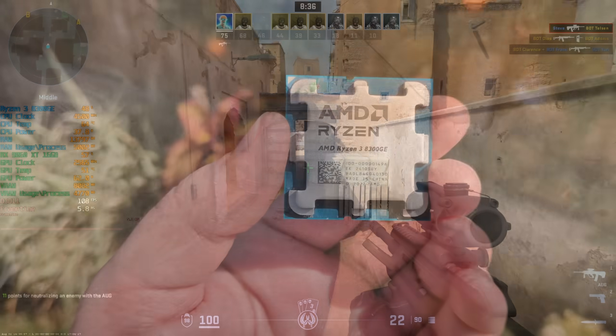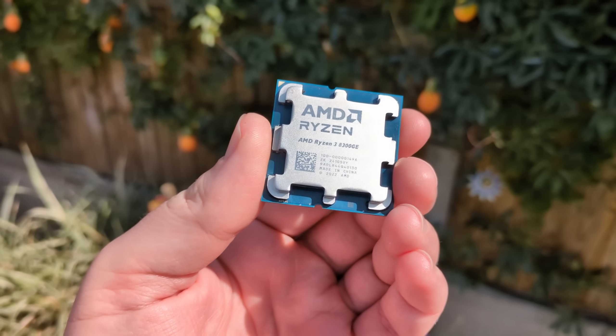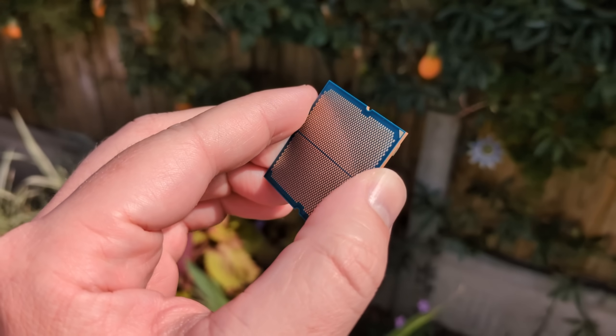Nonetheless, I'm just glad to have finally found one of these and been able to test it out. Thank you for watching — if you enjoyed this one, leave a like, subscribe to the channel if you haven't already, and hopefully I'll see all of you in the next one.